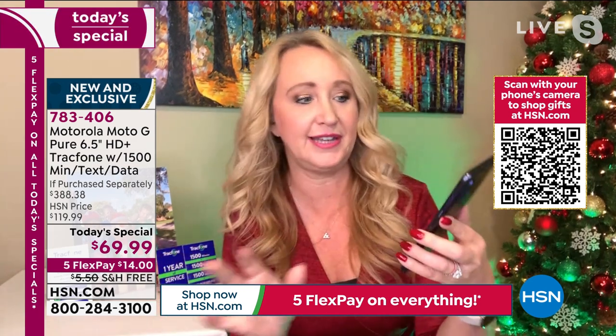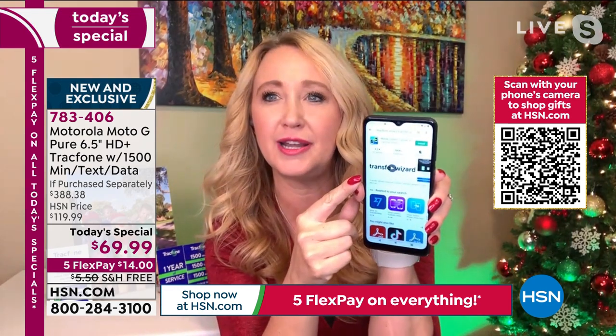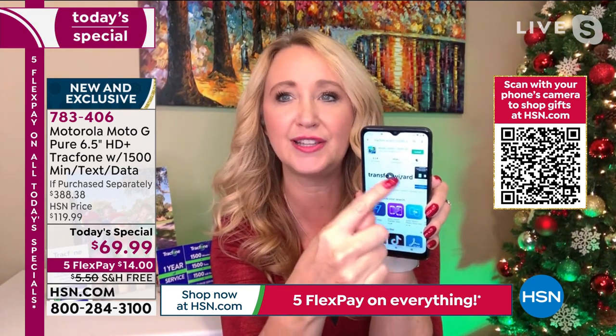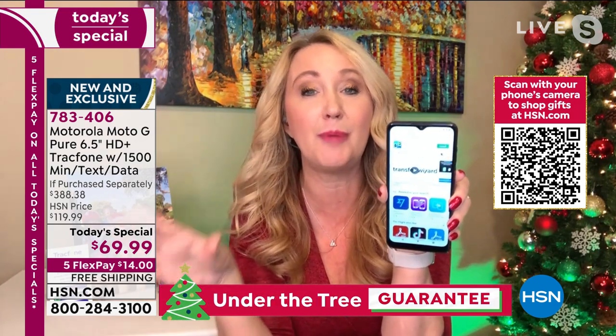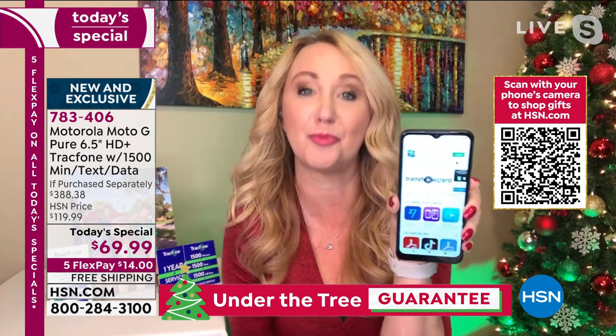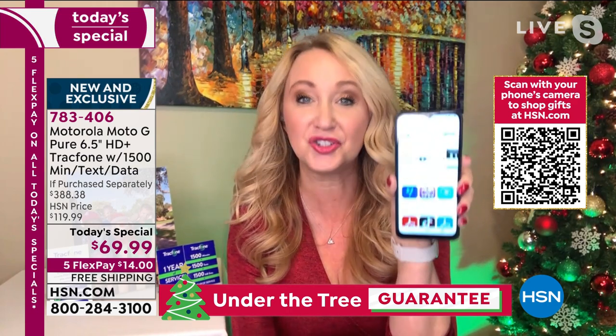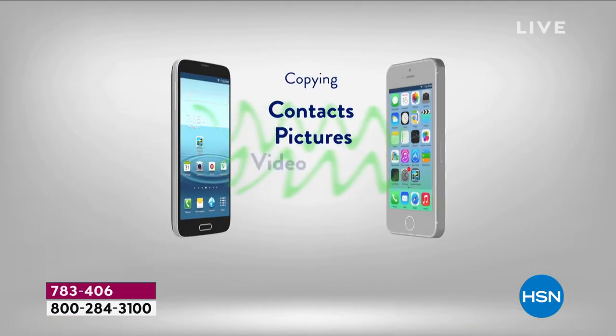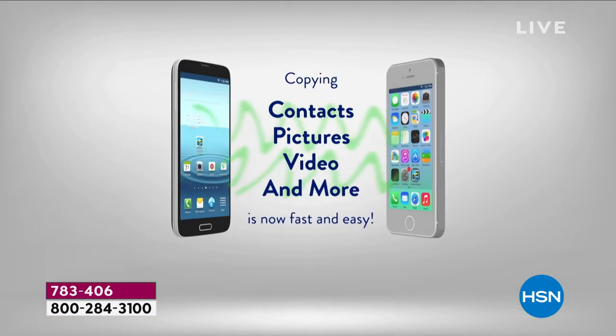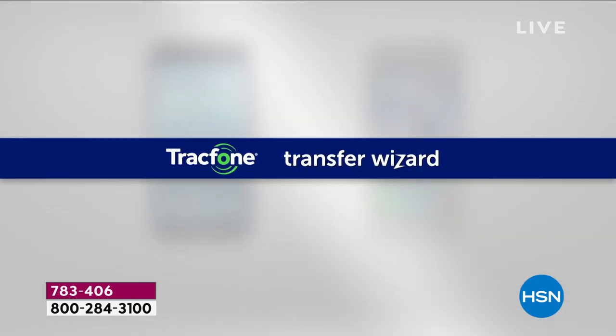One of the things you're absolutely going to love is the ability to transfer all your stuff — track phone makes it so easy. You pop into the Google Play Store and there's a free app called the Transfer Wizard. Download it on both phones, select everything you want to bring over. If you have a Google or Gmail account, it will transfer your contacts, pictures, videos, and more very seamlessly over Wi-Fi.